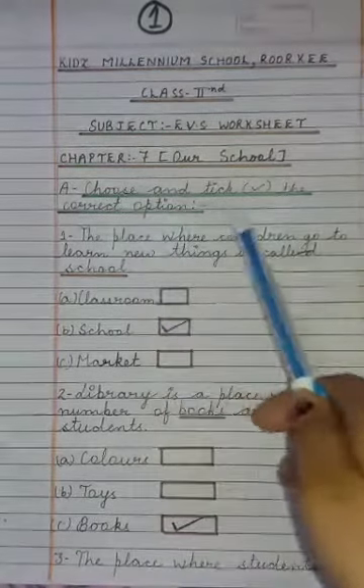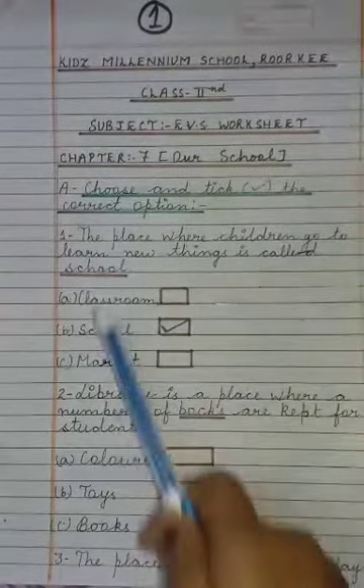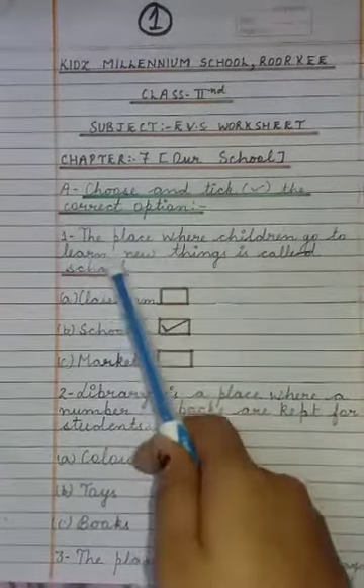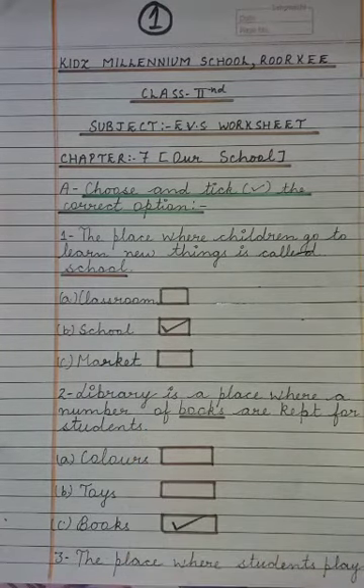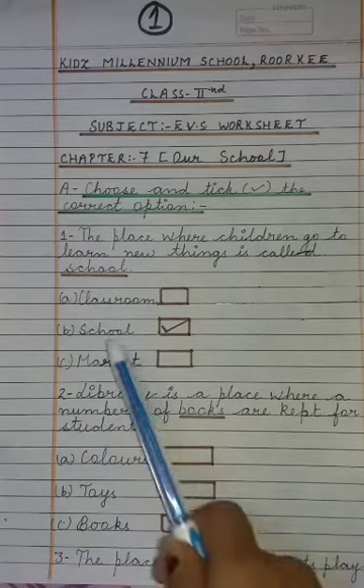First we have to choose and tick the correct option. Question 1: The place where children go to learn new things is called — A) Classroom, B) School, C) Market. The answer is School.